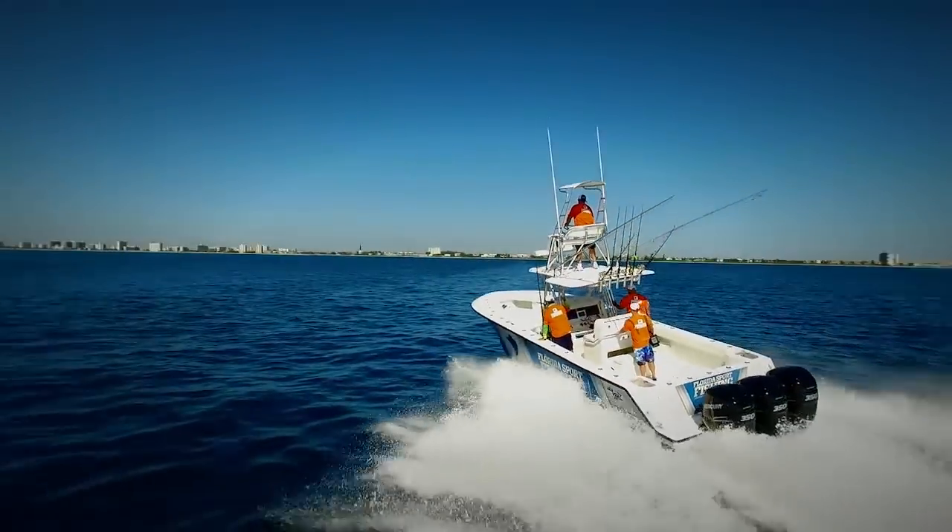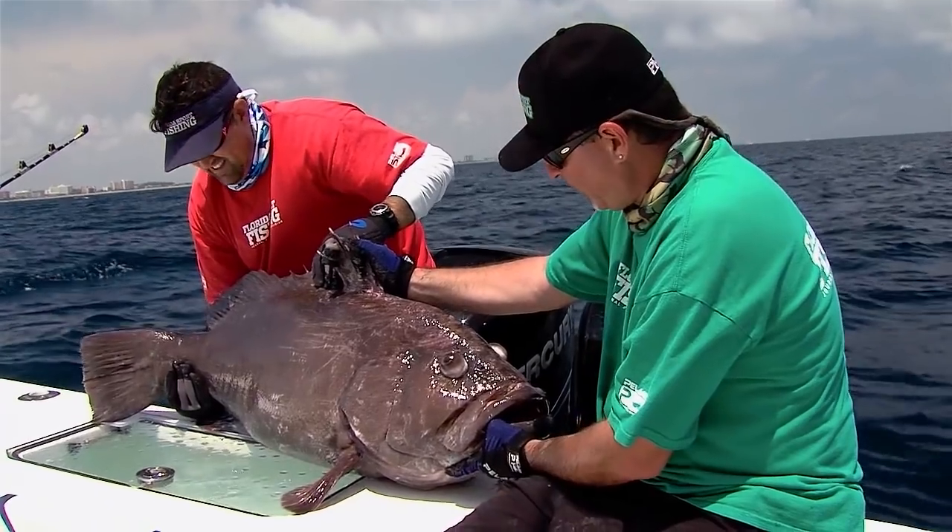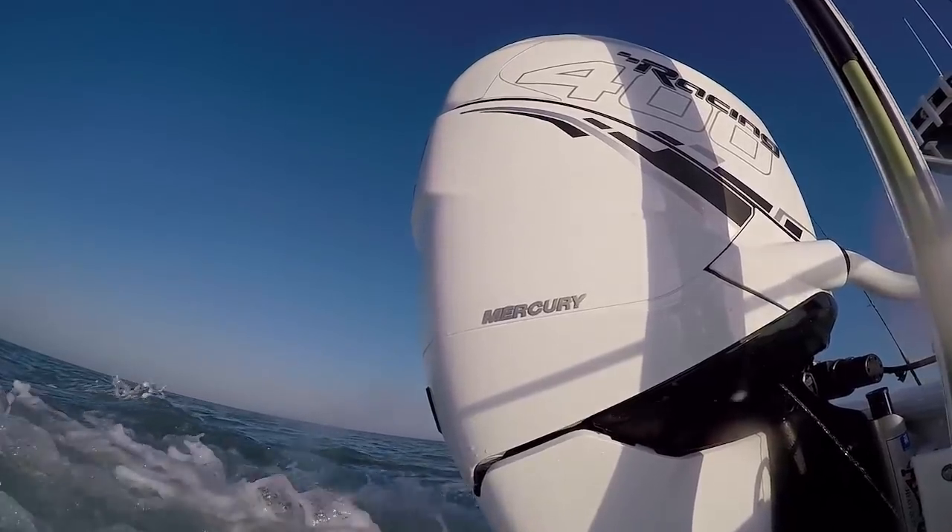CV Boats presents Florida Sport Fishing, television for the avid angler, powered by Mercury Marine.